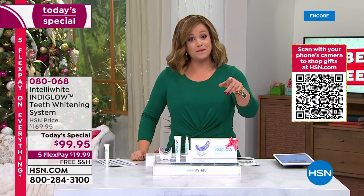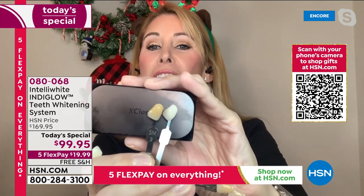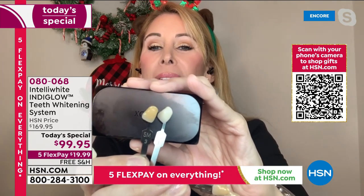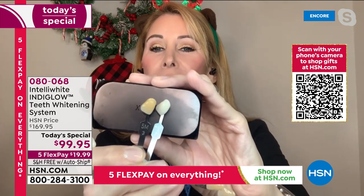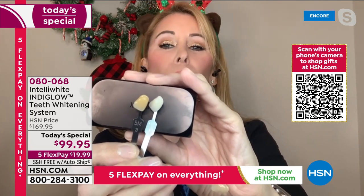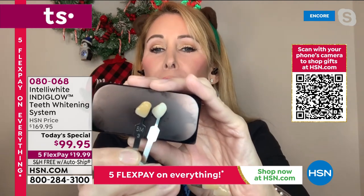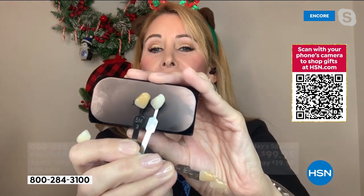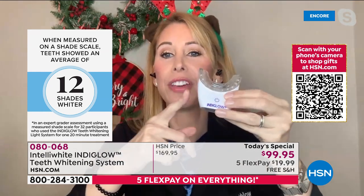This works even for people with dental work — it'll take it back to the original color your dentist gave you. That's 12 shades of difference. Think about what that'll do for your confidence when you're going into a party, seeing family and friends, going out for a new job, or getting back into dating.